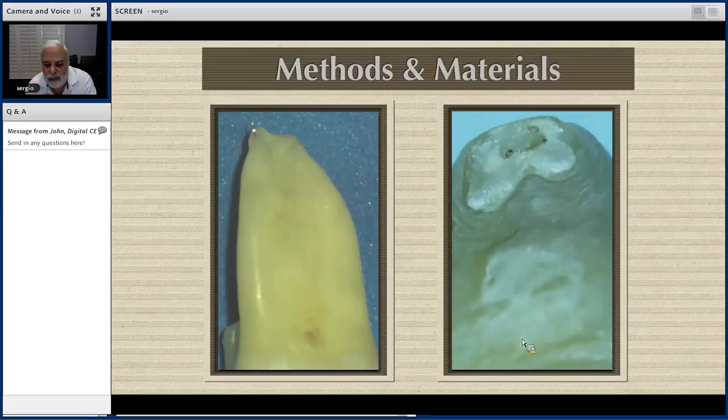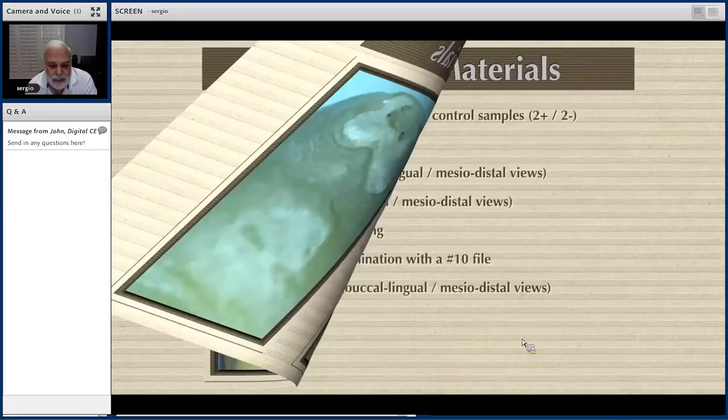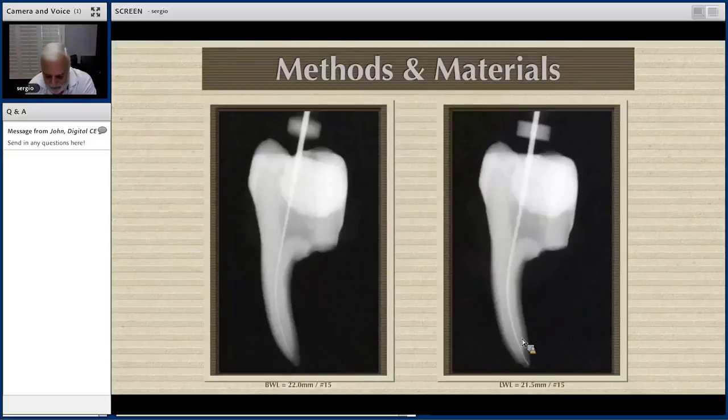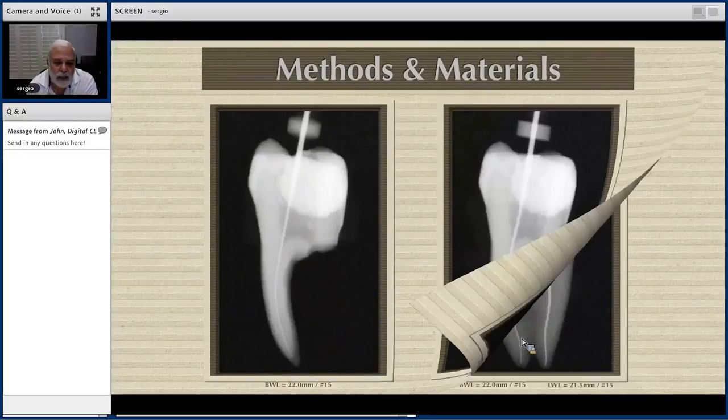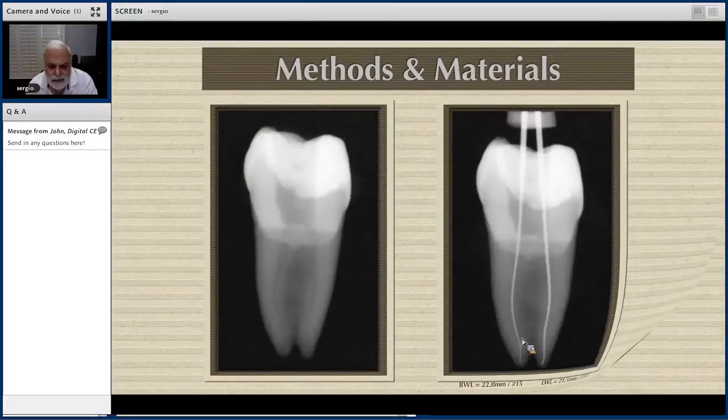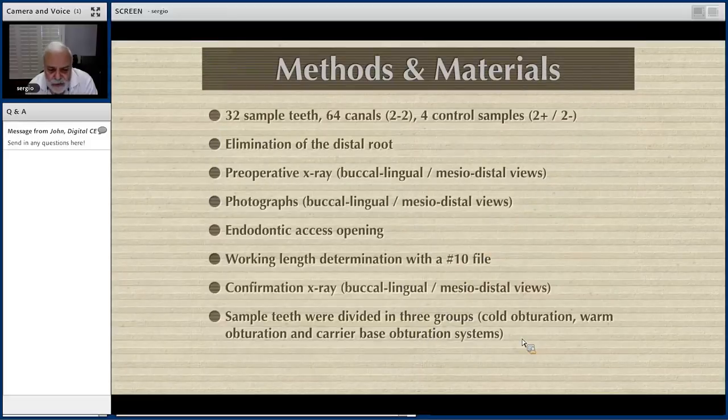We measured the canals — buccal-lingual and mesial-distal. In one canal, in this case the lingual canal, we placed a headstone file just to differentiate the buccal canal from the lingual canal — that was its only purpose. The sample teeth were then divided into three groups: cold obturation, warm obturation, and carrier-based obturation systems.